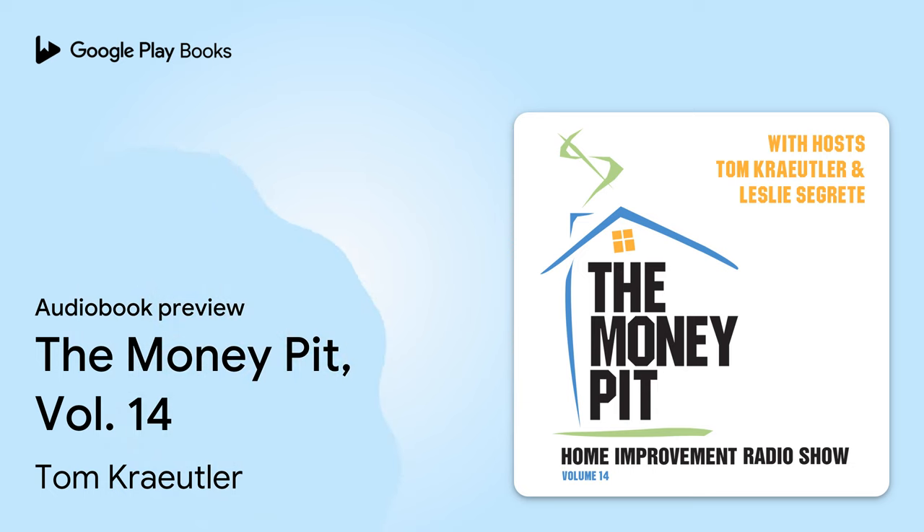This is the Money Pit Home Improvement Radio Show. I'm Tom Kreitler. And I'm Leslie Segretti. We are here to help you with your home improvement projects. Let us help solve your do-it-yourself dilemmas. Pick up the phone and call us at 1-888-MONEYPIT, 888-666-3974.